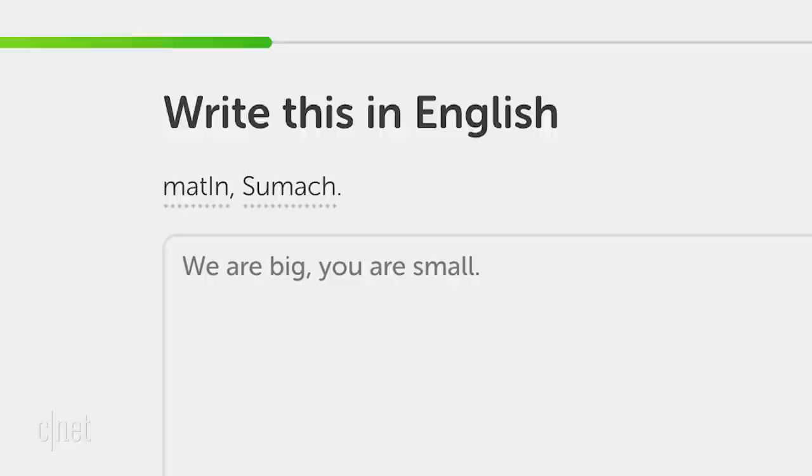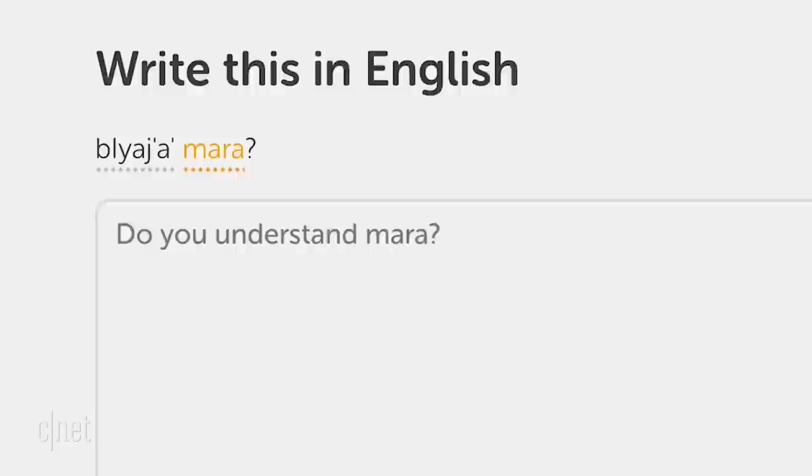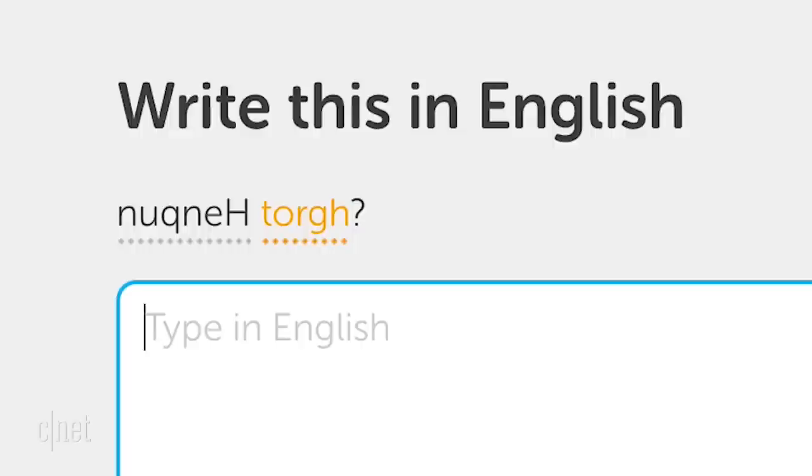I've got to learn the pronunciation. I guess that's the other thing about Duolingo — you can actually hear it. So, 'matlh SomaQ' — I'm probably not doing it right though. You were close, but it's 'matlh SomaQ.' Duolingo needed special programming to handle Klingon. No Earth language uses apostrophes in the middle of words, and Klingon has case sensitivity, so a word can take on a different meaning if it is capitalized or lowercase.